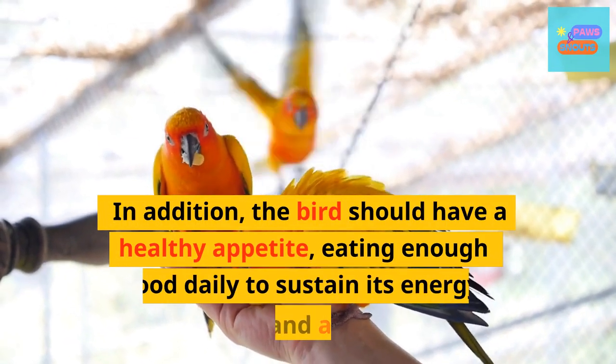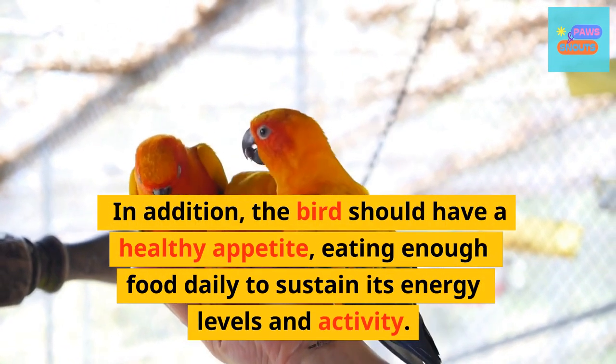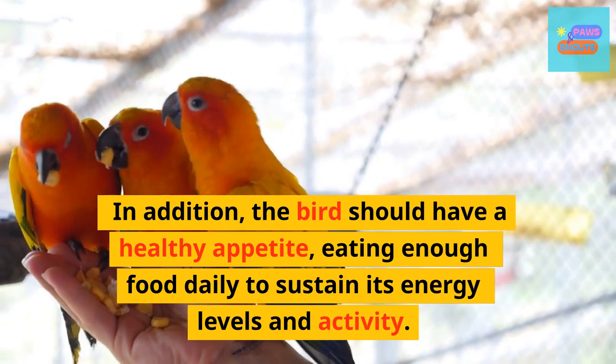In addition, the bird should have a healthy appetite, eating enough food daily to sustain its energy levels and activity.